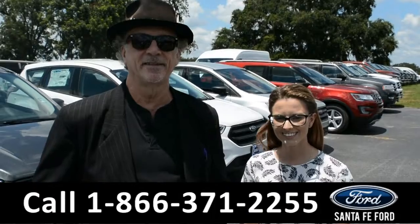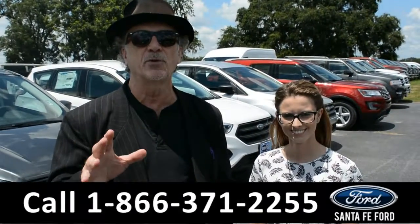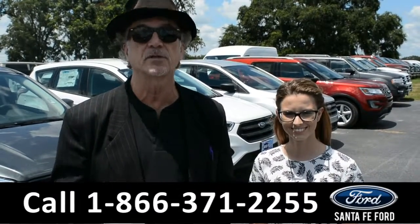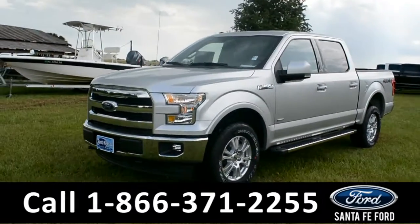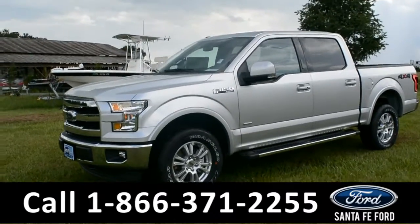Hey, this is Randy, SantaFeFord.com, Gainesville's leading Ford dealer. Stay tuned — we're going to take a closer look at one of our brand new Fords right now. We have a 2017 F-150 Lariat.